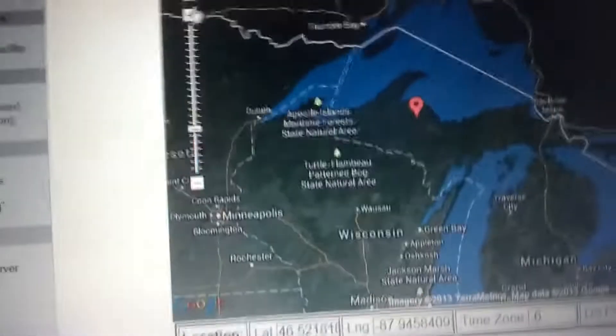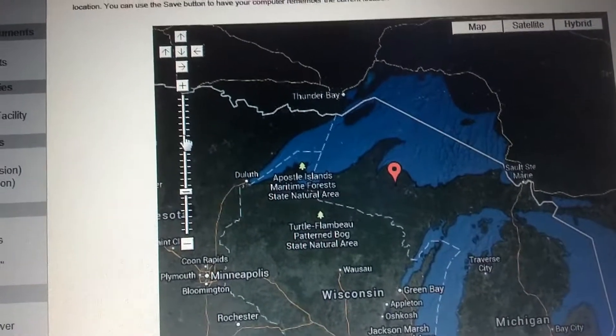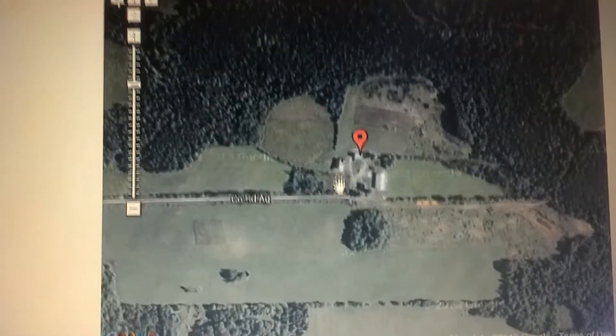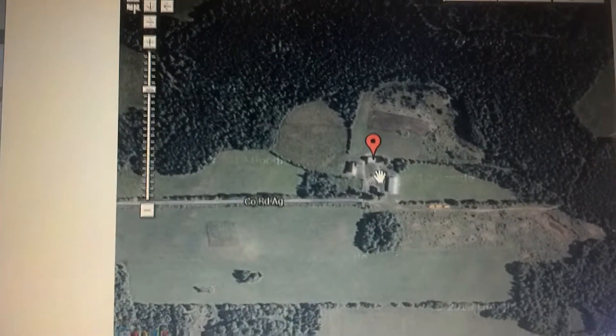In choosing a site, there's a bunch of things we have to figure out. This is a solar calculator I use from NOAA. You can zoom in on any location — this is somewhere in Michigan — and it gives you a satellite image. You can identify structures like a garage, a barn, and a house on the property.